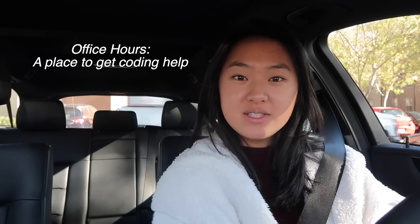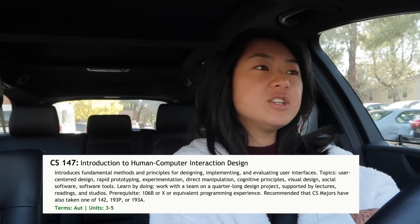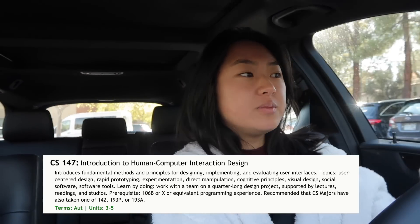Last time I did this video I presented a really idyllic version of what it's like to be a CS major at Stanford, and today I'd do a more realistic version. It starts with me going to office hours because I need help. For context, I'm in a class called Intro to Human Computer Interaction and we're in groups of three to four, and we're supposed to make an app together. The problem is a lot of people don't have app experience, and that includes our group.